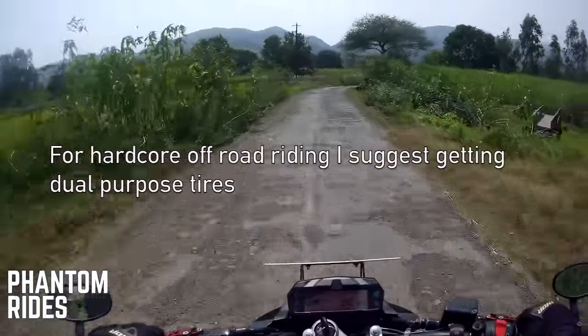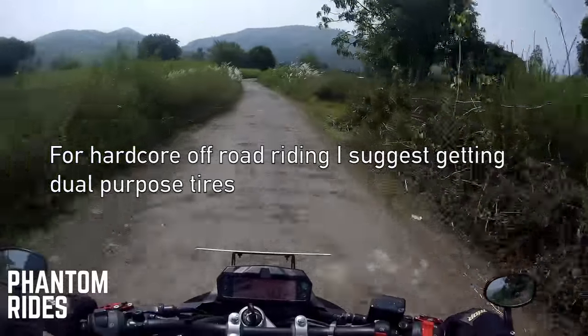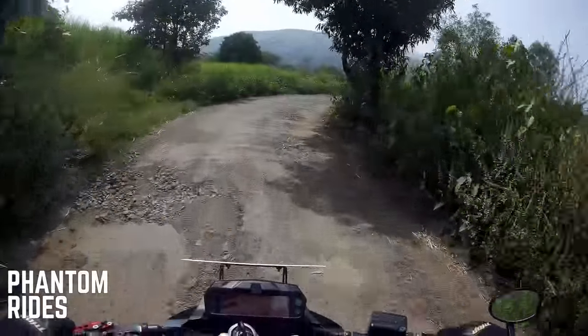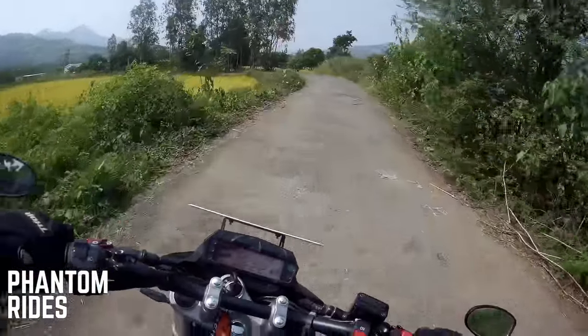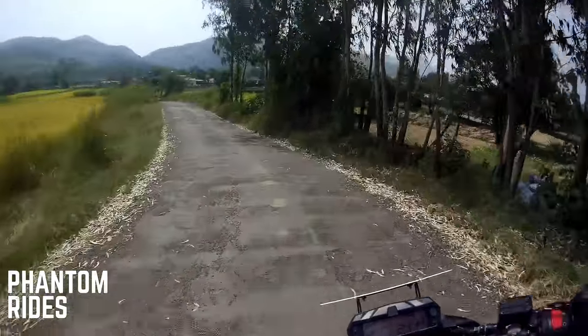For those of you who asked me if this bike can handle mild off-roads — yes, go for it. But you obviously have to make sure your tires have good grip, and you need some experience riding off-road. Mostly the whole game is in second and third gear.